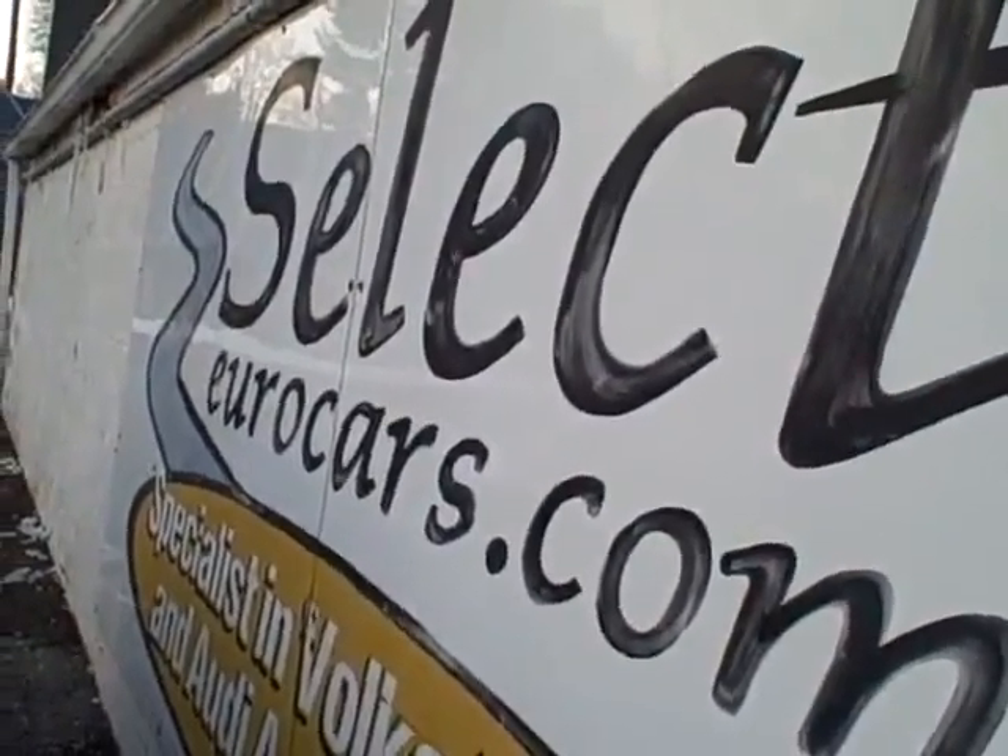Those with excellent credit can often include the service contract right along with their purchase in many cases. Please give us a call, send us an email, instant message, or apply online if you wish — we're open seven days a week for you to come and enjoy here at Select Your Cars.